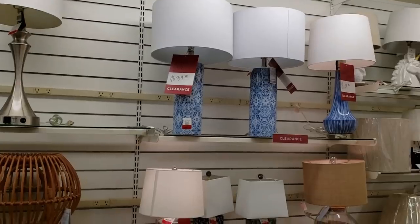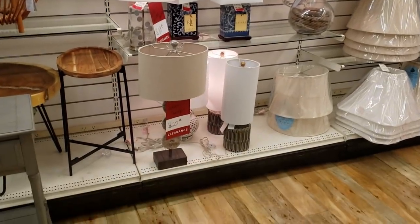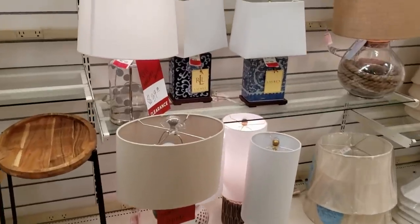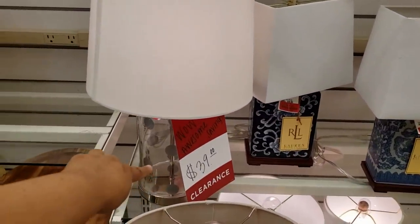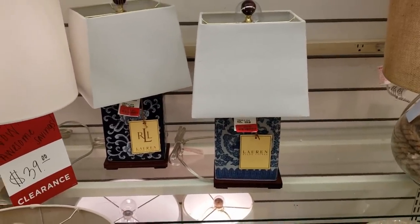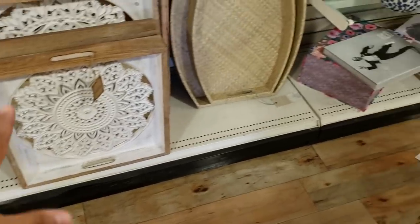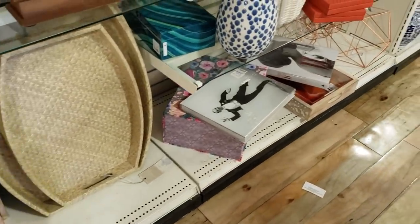Some of their lamps are going to be $40. The Ralph Lauren — that one at the bottom is $22. Kate Spade right here is going to be $40. But the Ralph Laurens are going to be $29. That is a really cool tray in the back — they want $29.